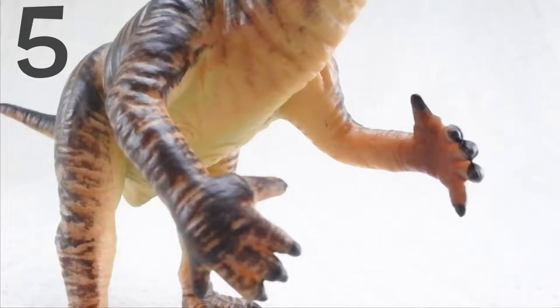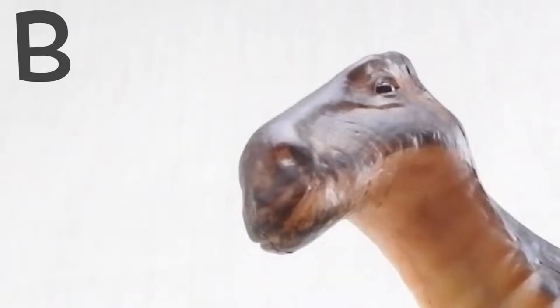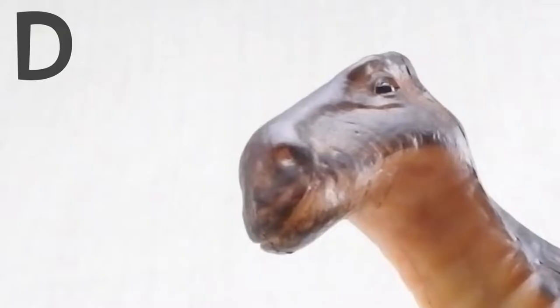Question 5. Where did scientists think Iguanodon's thumb spike went? Was it A: on the end of its tail? B: on its forehead? C: on its bottom? Or D: on its nose?